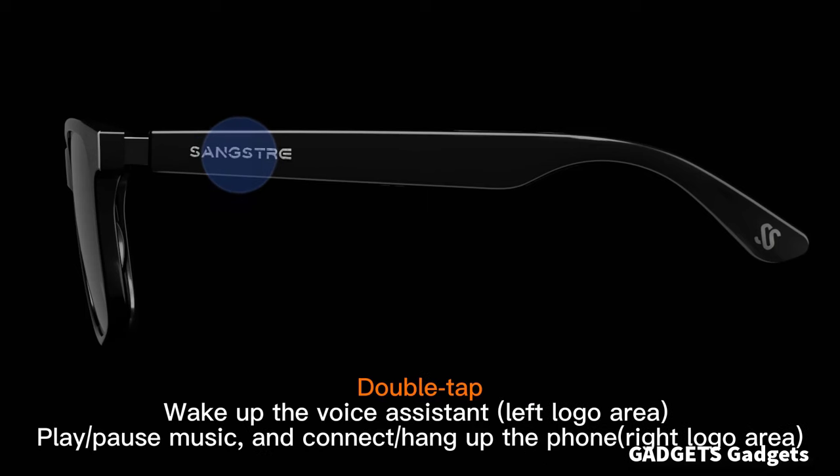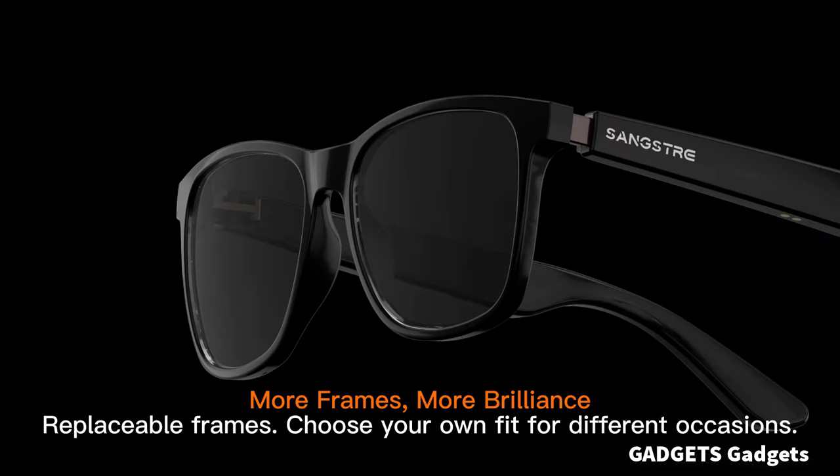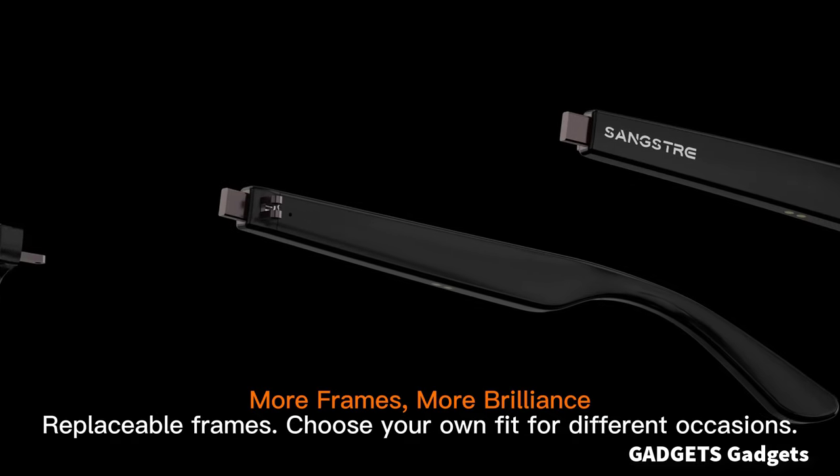This is a smart audio sunglasses. Haydn creatively combines sunglasses with audio speakers.